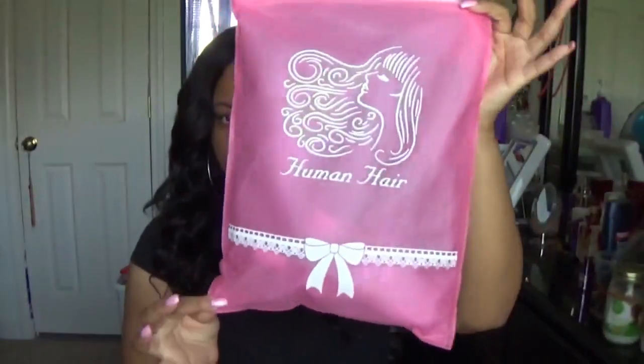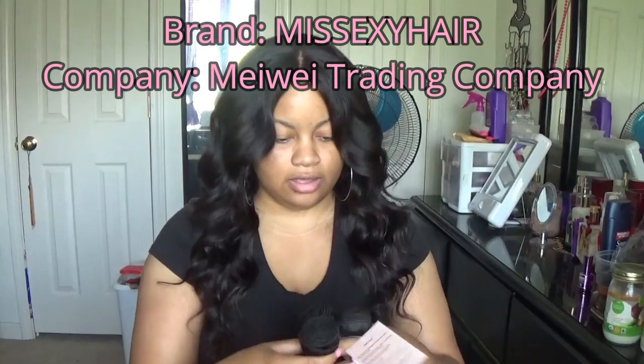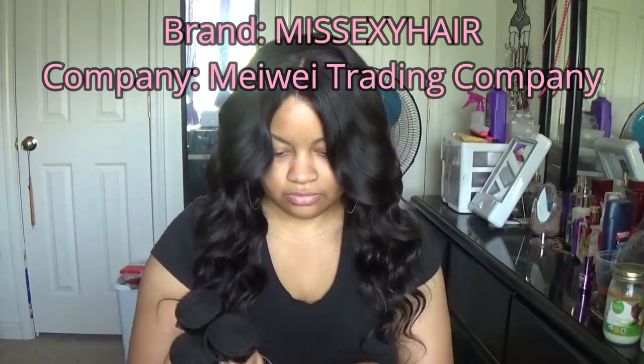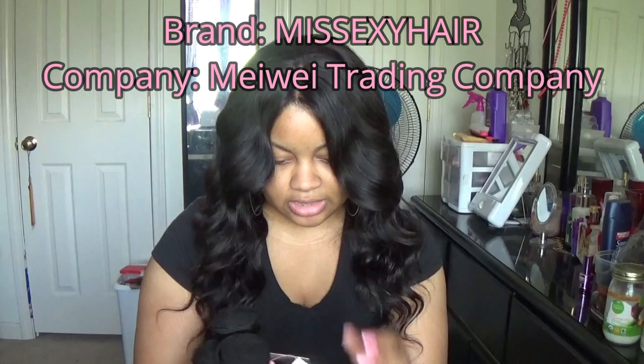So this is the finished product — this hair is so soft, so pretty. The hair came in this cute little pink baggy. I have three bundles: a 20, 18, and a 16. I also have a 14-inch lace closure. It's Miss Sexy Hair, 100% human hair, color natural. The tags just have their email address and their store link, both of which I will list down below in the description box.